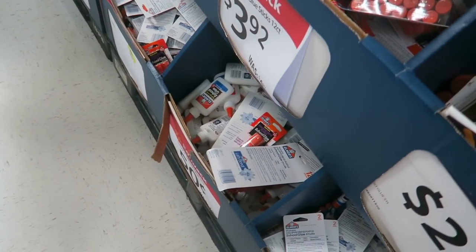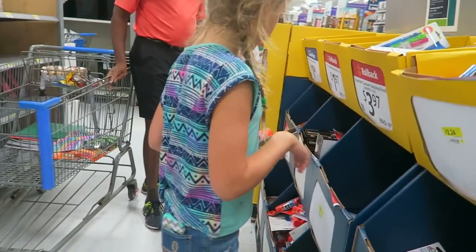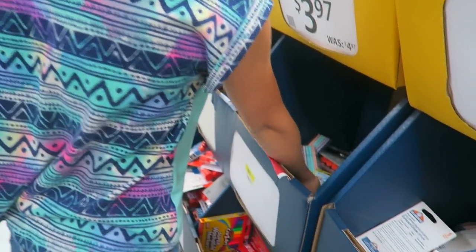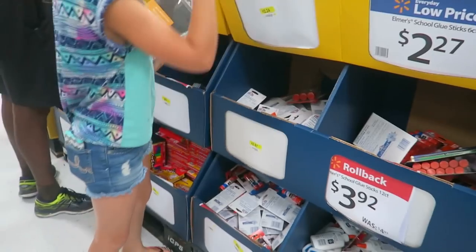I already have chalkboard markers. But I already have chalkboard. Two more pencils — I need to get more. You can never have too many pencils. Nope.